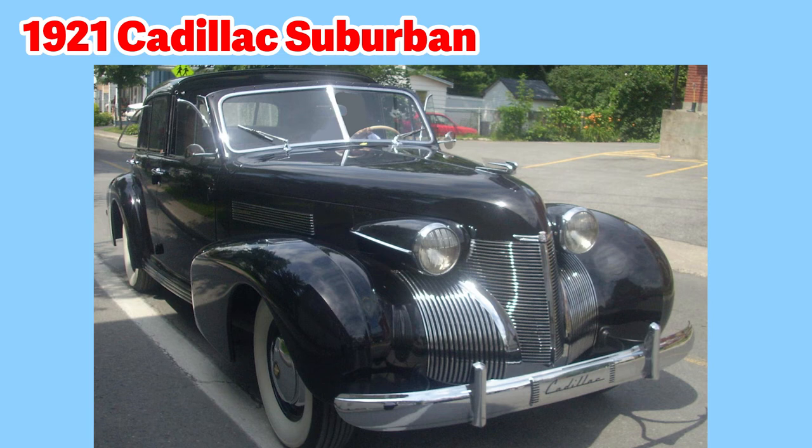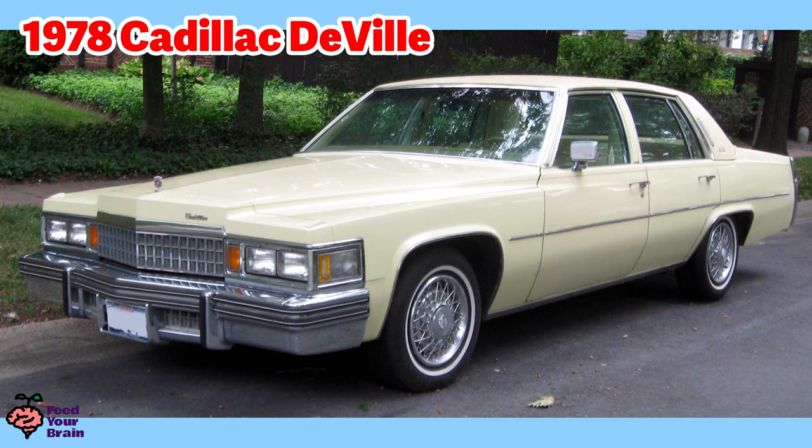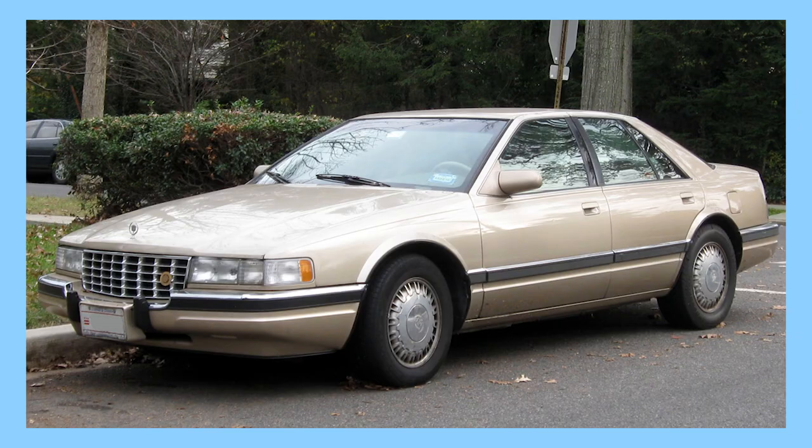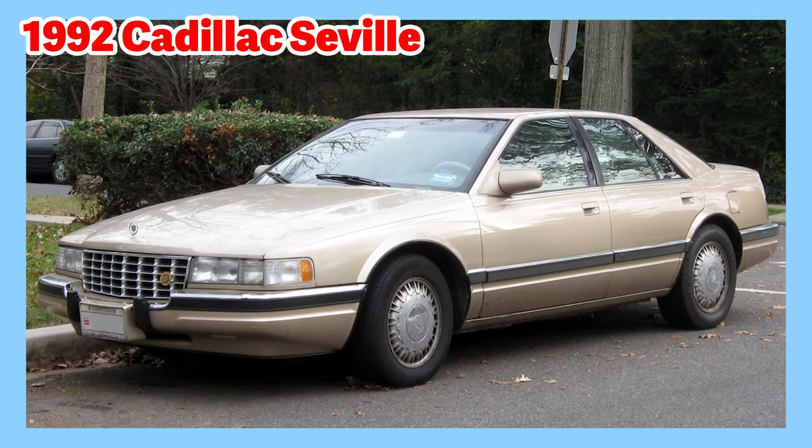Here is a 1921 Cadillac Suburban — notice the white walls of the tires, which was popular with early cars. Here is a 1978 Cadillac DeVille. You'd call this a cream color or off-white — it's a four-door sedan. Look how large the front end is and how large the trunk is. Cadillac is known for its large size luxury vehicles. Here is a 1992 Cadillac Seville — you can see the hood ornament with the crest in the middle and the wreath along the sides.